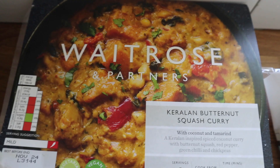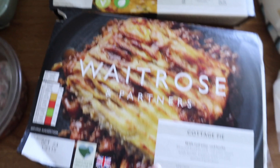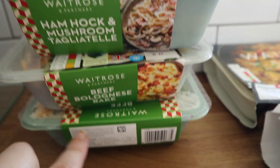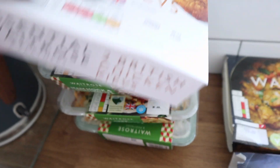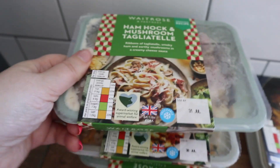I got a butternut squash curry — a vegetable curry — and a cottage pie. Both of these are for two people. I then got some little microwave or mini oven meals: two little polonaises, which I think were about three for £8, and a ham hock and mushroom tagliatelle.